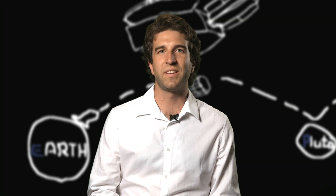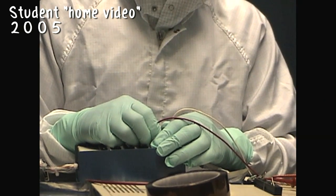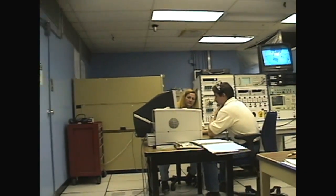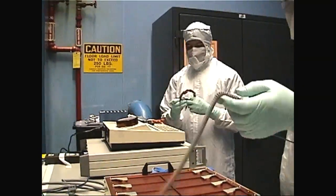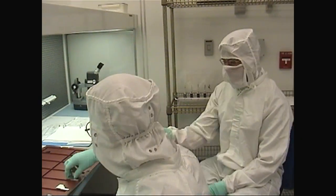My name is Jamie Zillet and I'm the lead grad student on the Student Dust Counter aboard New Horizons. The Student Dust Counter is the only interplanetary instrument that's been made and operated by students. When SDC was being built, there were a lot of students — up to about 25 — involved with this instrument, with jobs ranging from software engineering to mechanical to thermal design.